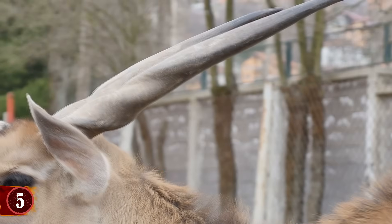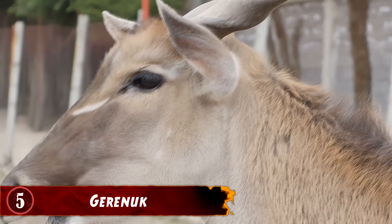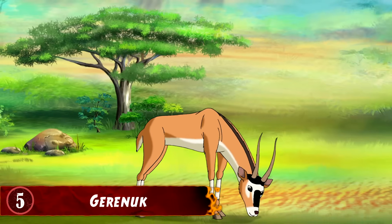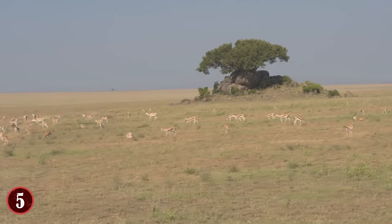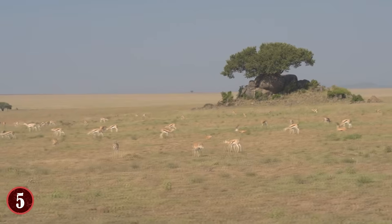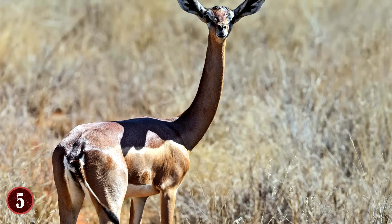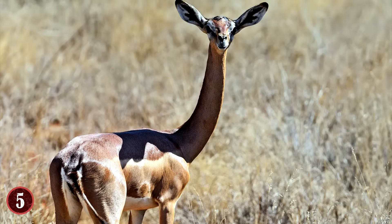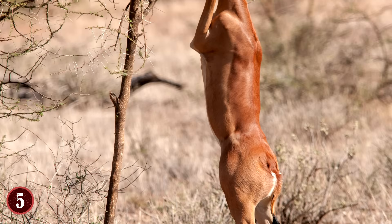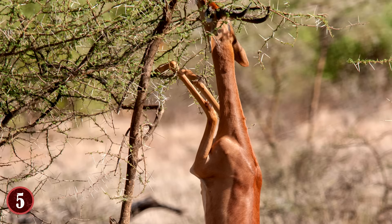The gerenuk is a type of antelope, and just like most antelope, they live on the African plain. However, they don't eat the same way as other antelope or gazelles do. While antelope and gazelles are good on land for running and jumping, they cannot reach the trees. So the gerenuk evolved, giving themselves longer necks and skinny legs. This unique evolution allows the gerenuk to stand on its back legs, propped against a tree, and then use its neck to reach for the food it wants.